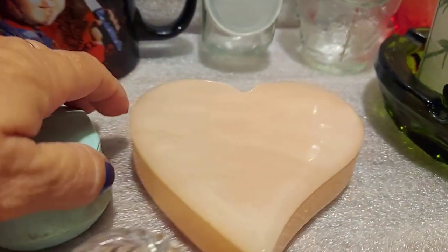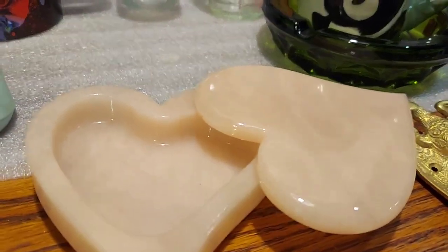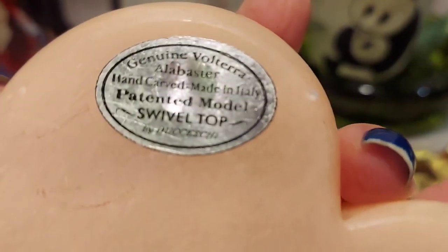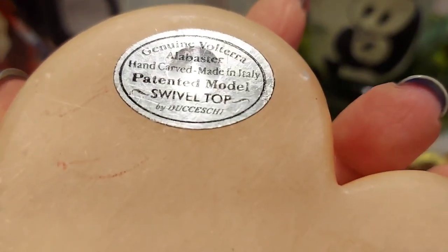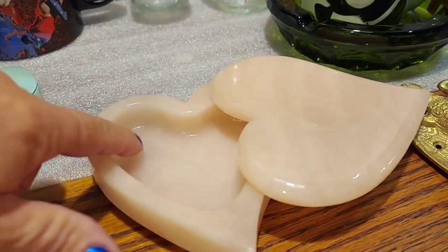I've got to show you this because I'm in love — I'm not even sure if I'm going to sell it. I thought this was rose quartz, but it turns out it's alabaster. It says so on the back — it's a trinket box with a swivel lid. It's made in Italy. It is genuine Volterra alabaster, handcrafted in Italy, with a patent swivel lid. How easy is it to just drop your rings in and slide it shut? Beautiful.